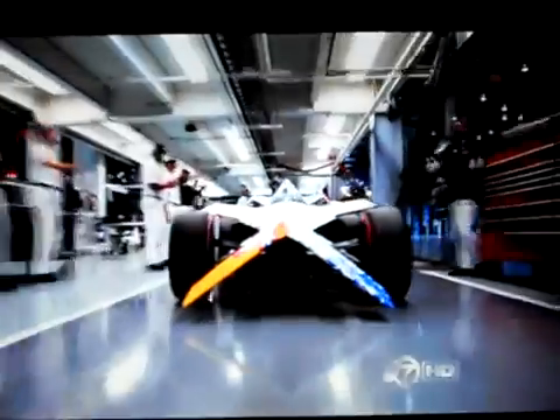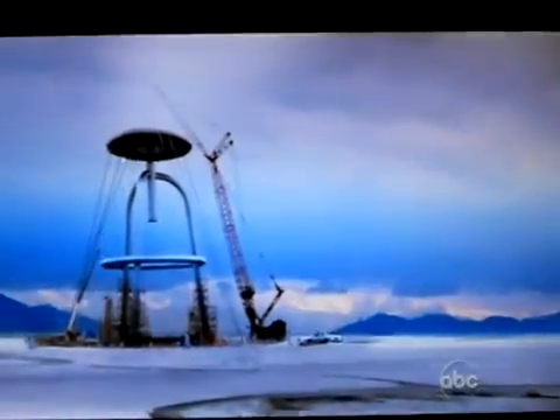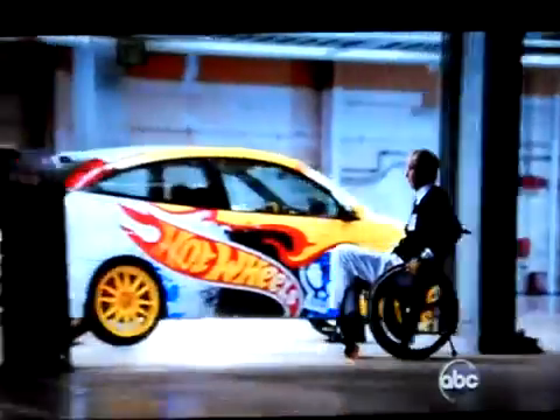We're about to push the limits again with the first ever experiment in driving upside down. The Hot Wheels test facilities have always been leaders in the development of technology. At the UK facility, lead engineer Rupert Collins is testing a new Hot Wheels IndyCar.